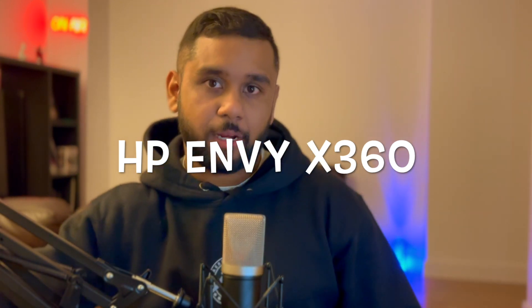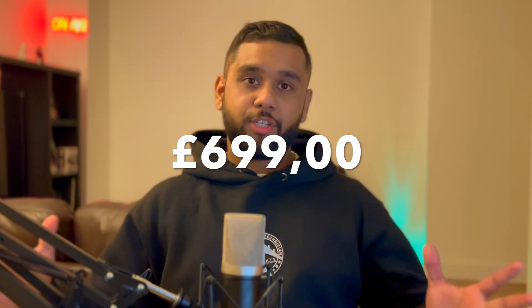The laptop I'm about to reveal is my personal laptop, and I'm a full-time engineer as well as a part-time MSc student. And that laptop is the HP Envy X360, which comes at a price tag of £699. And thank you HP for sponsoring this video — well, I'm lying. No one sponsored this video. This is my personal take on this laptop. HP, if you're watching, I would be happy to take a sponsorship from you.